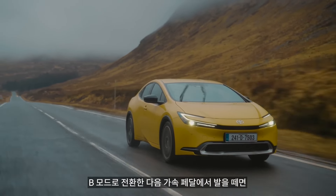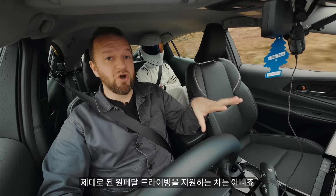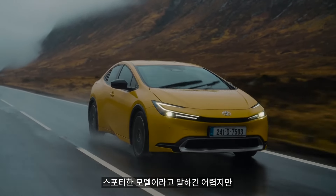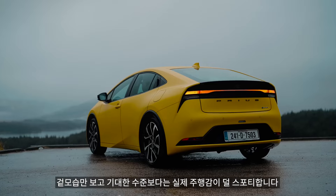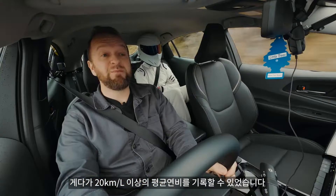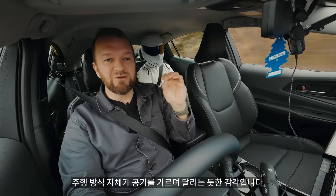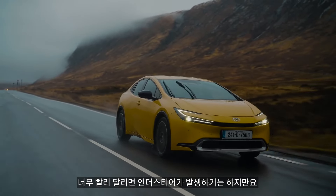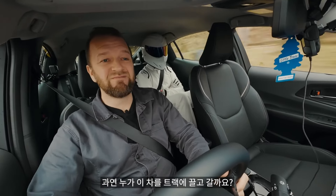There's also brake regen that works. Pop it into B mode and every time you lift off the throttle, the car slows down and puts energy back into the battery. It's not as strong as it could be though, so it's not a proper one-pedal car. Generally, this is a bit of a revelation compared to other Priuses. Even though it's not a sporty car, it's got a bit more feel, more body control, more conviction and intent. The way it looks makes you think it might be more sporty than it is, but I've really enjoyed driving it. And it's been getting 60-plus MPG without being plugged in, which is pretty efficient. It feels aerodynamic cutting through the air — though when you go too fast it will understeer.